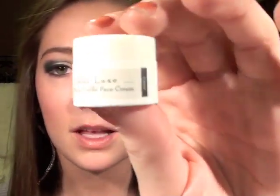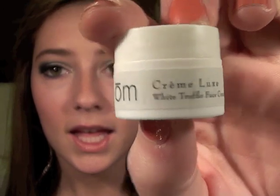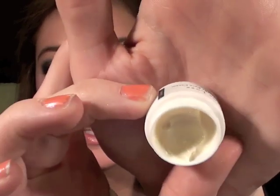So my first favorite is actually from my Eco Emmy box and a little package that I did a video on — I will link that in the description box below. Even though I say that every single time, I always forget, so hopefully I remember this time. And it is the little sample of the Cream Luxe White Truffle Face Cream. Even though it's a sample, I absolutely love this. I just got that package not too long ago, but I have been using it quite a bit since I got it.